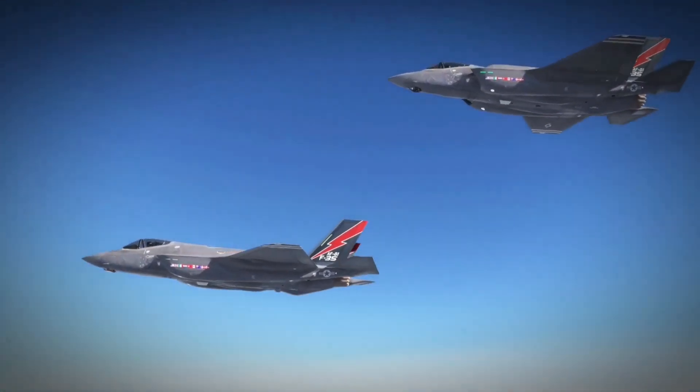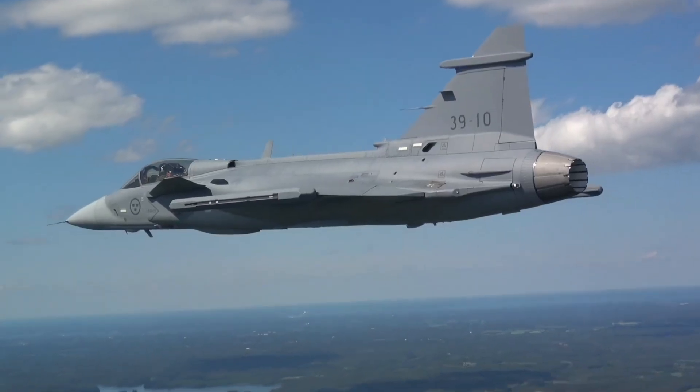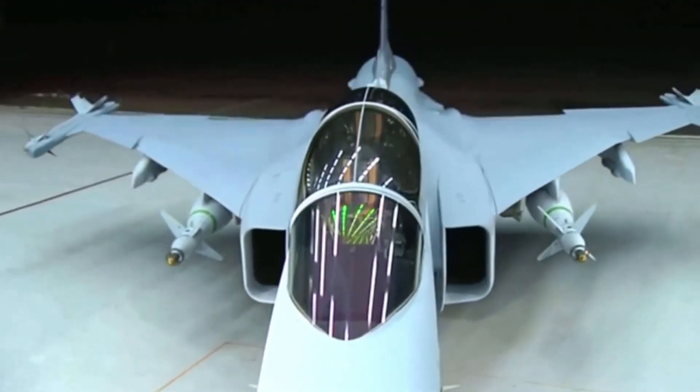Air superiority isn't just about having the flashiest jet. It's about having enough of them, keeping them flying, and deploying them effectively when it counts. And that's where cost becomes a battlefield of its own.